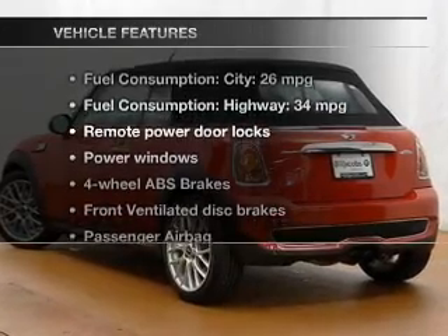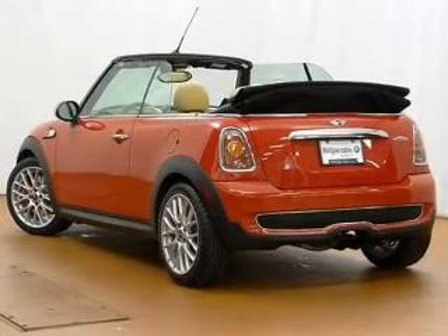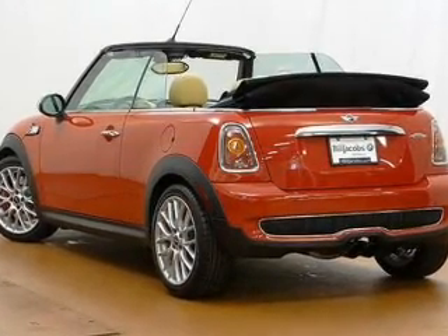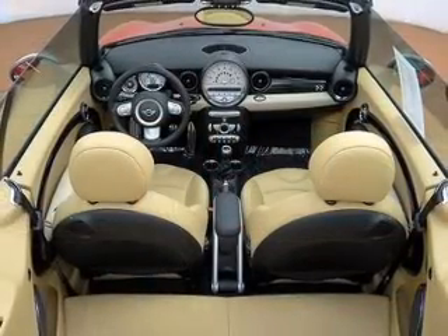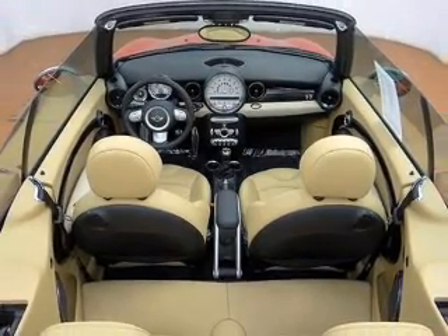Plus, enjoy these notable features that are included in this vehicle: keyless entry, power door locks, power windows, an AM-FM stereo with a CD player, satellite radio, power mirrors, and power steering. Call today to schedule a test drive.